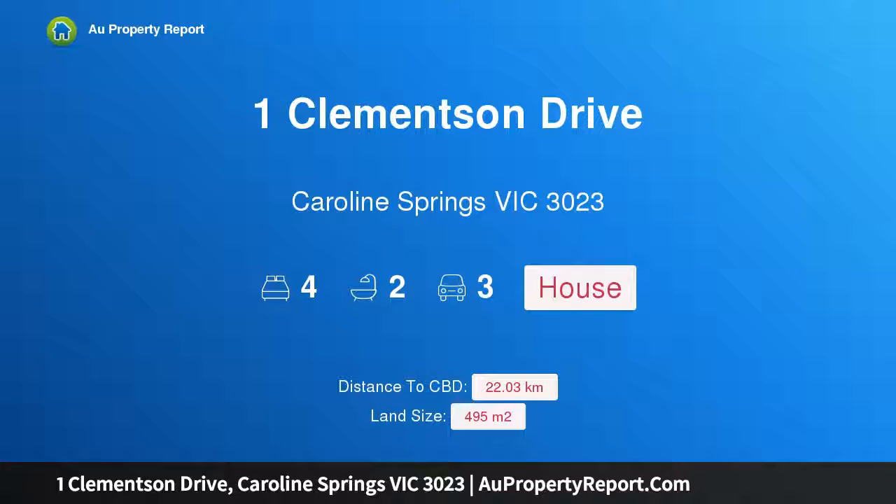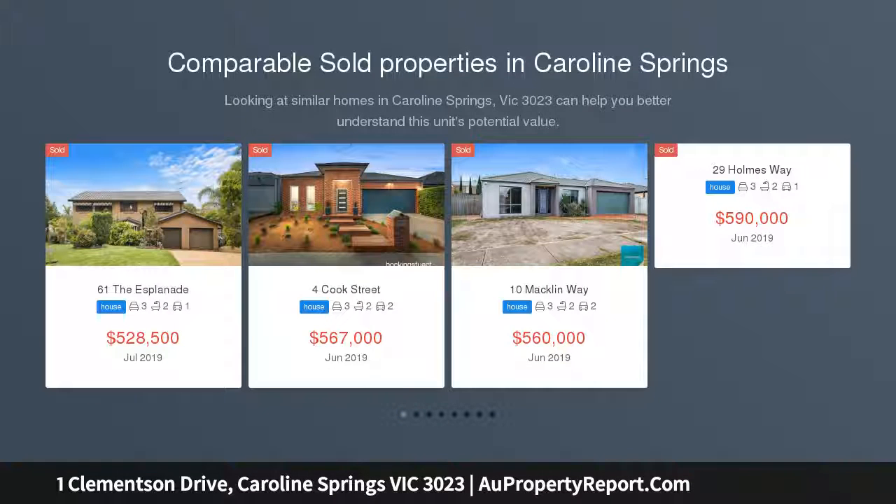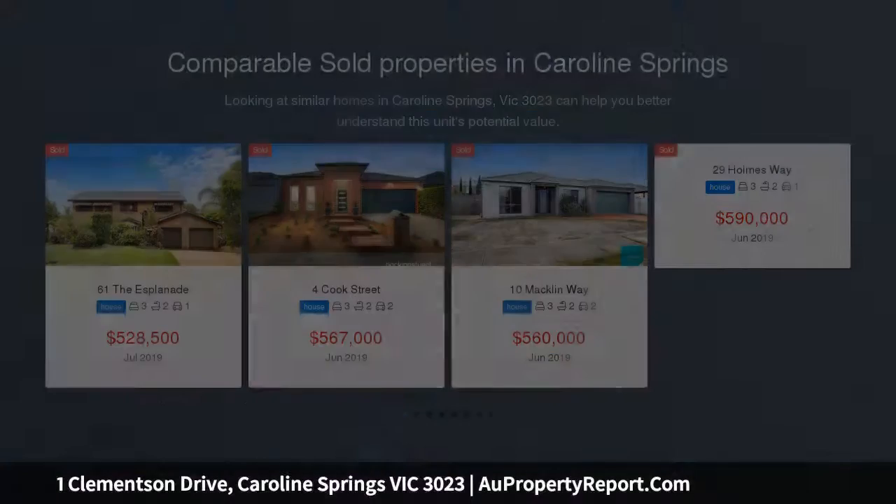Hi, I am glad to introduce Property 1 Clementson Drive, Caroline Springs Victoria, 3023, your new family home. Beautifully positioned in the ever so popular and highly sought Cypress Views estate, this stunning family home will definitely give you some love at first sight.